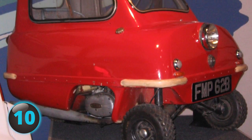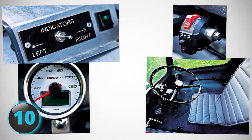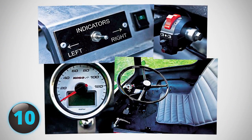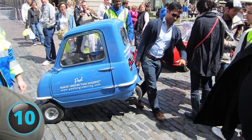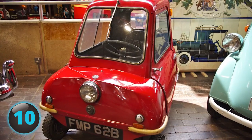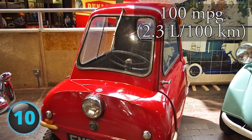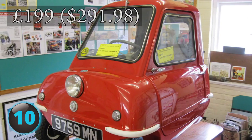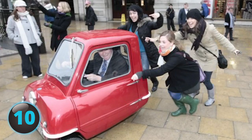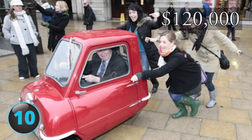The top speed? Right up there with Usain Bolt — a blazing 37 miles per hour. It had no reverse and the driver had to physically push or lift the car into a narrow space. An inconvenience, yes, but may be well worth it for a car that gave you 100 miles per gallon. Selling originally for just 199 British pounds, the P50 is considered a high-priced antique these days, commanding over $120,000 in auctions.